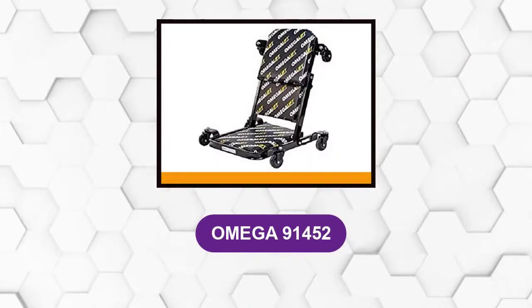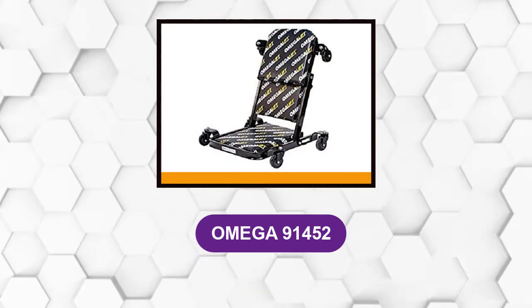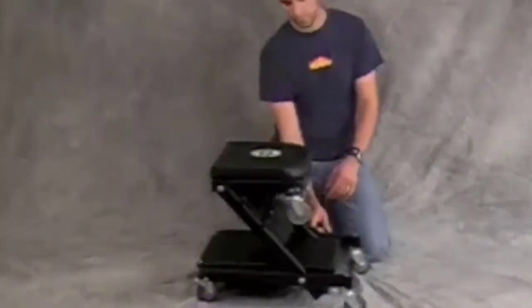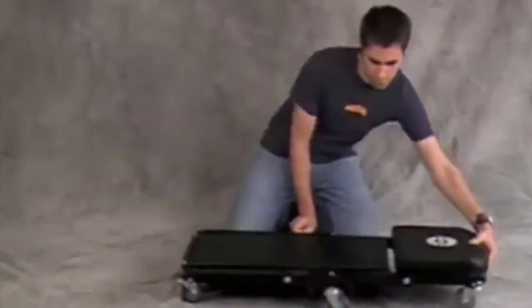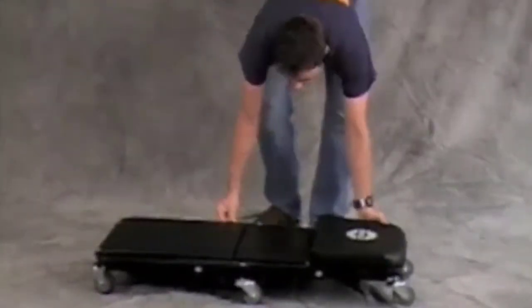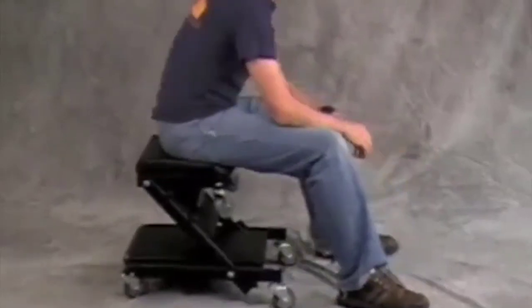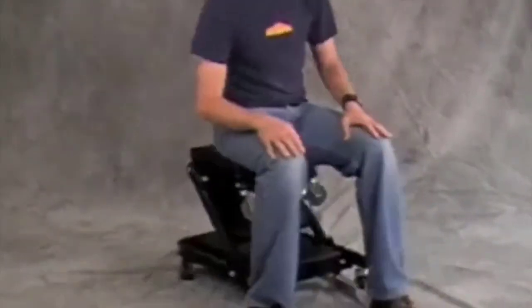At number 5: the Omega 91452. Designed for a stable, low profile, this three-in-one creeper has thick padding and six casters to ensure you're able to get around in comfort. The body can unfold to give you back support while sitting low to the ground, or fold into a Z-shape to act as a rolling creeper chair. A weight capacity of 450 pounds makes this an excellent choice for larger-framed individuals, as well as those who want to carry a few tools under the car with them.